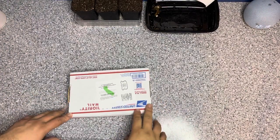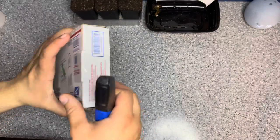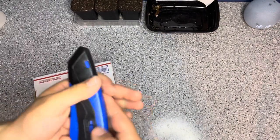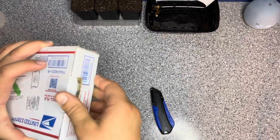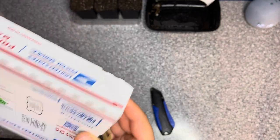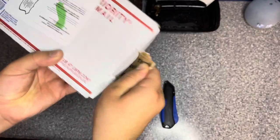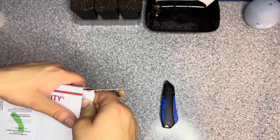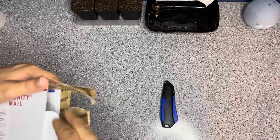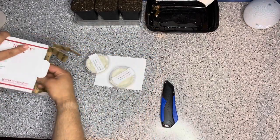Hello everyone, today we have another unboxing - three more Pinguiculas from California Carnivores. I got the BCP Golden Eye, which is supposed to have a golden buttery flower on it. Then I got the Pinguicula Louiana Calcarn, which is like a really deep red flower, and then their Pinguicula Tangerine, which I've been wanting because that flower looks nice as well.